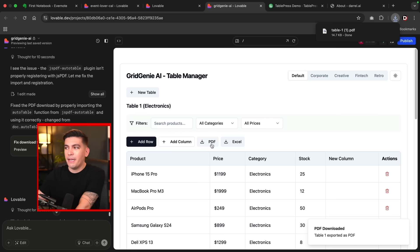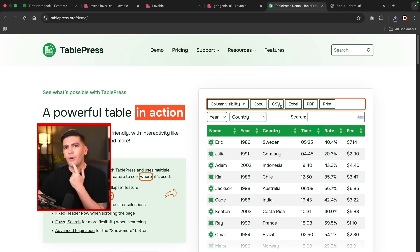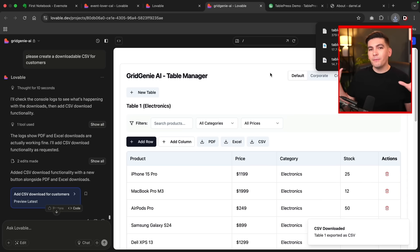Users can download the table as a PDF or an Excel spreadsheet. Comparing this to TablePress, it looks virtually the same — but I noticed TablePress doesn't have a CSV download option. So I asked Lovable to add a downloadable CSV file for my customers, and in about a minute, that feature was added. No need to wait for updates, no need to submit feature requests — we can now make our own.